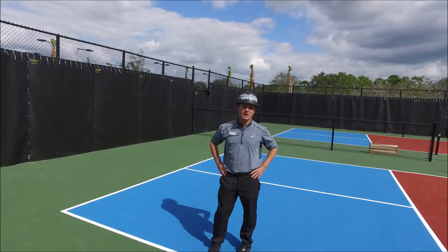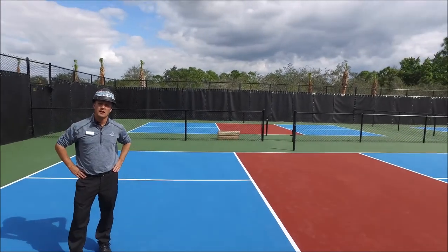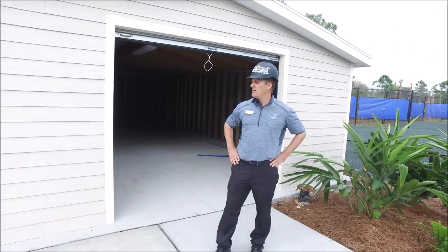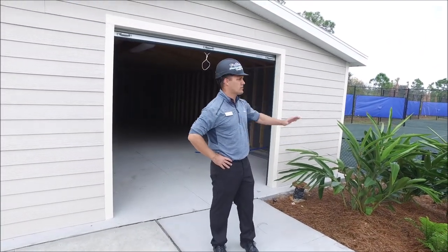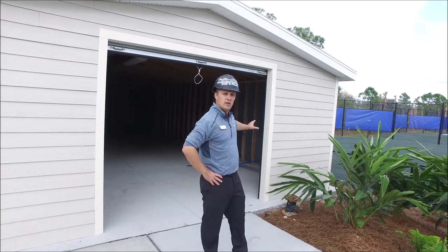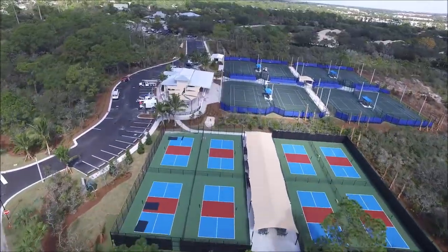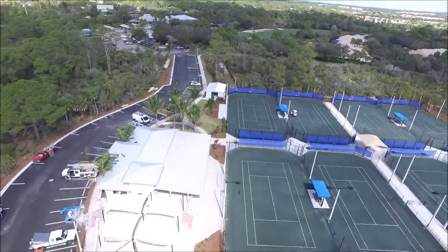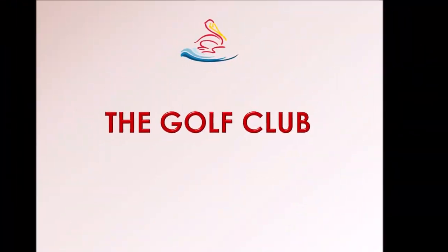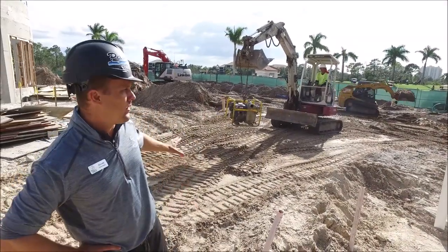We're on the pickleball courts. The sound acoustic fence has been installed and it's going around the perimeter, continuing on the other side of the fence as well — they should be finished by midweek next week. The maintenance shed has been installed. Inside we have the Rain Bird system that runs the courts, and the irrigation Rain Bird is also inside to take care of all the irrigation.